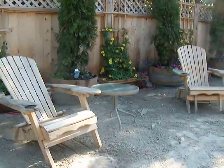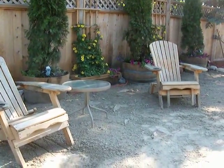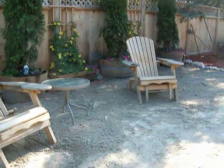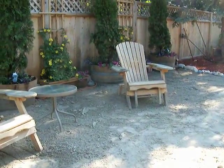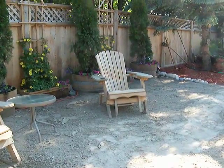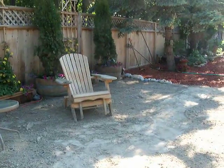The sand comes from a place called Grand Beach. It's about an hour's drive north of Winnipeg and it has got the finest, most beautiful sand that you could ever imagine. We've got about six to eight inches of this sand down here, and underneath it is about another four inches of a coarser sand.